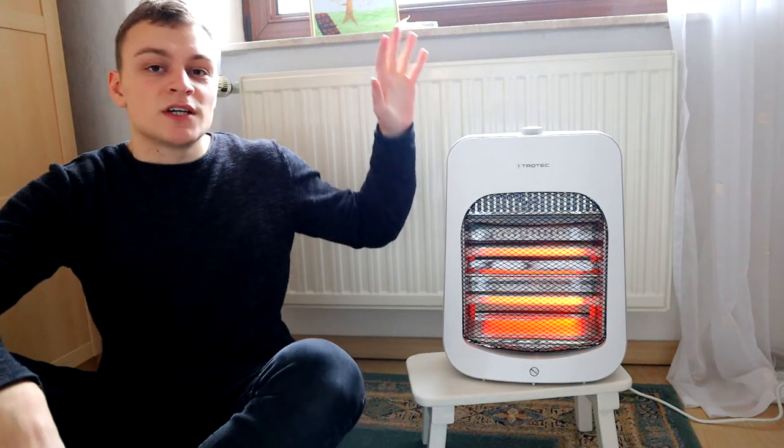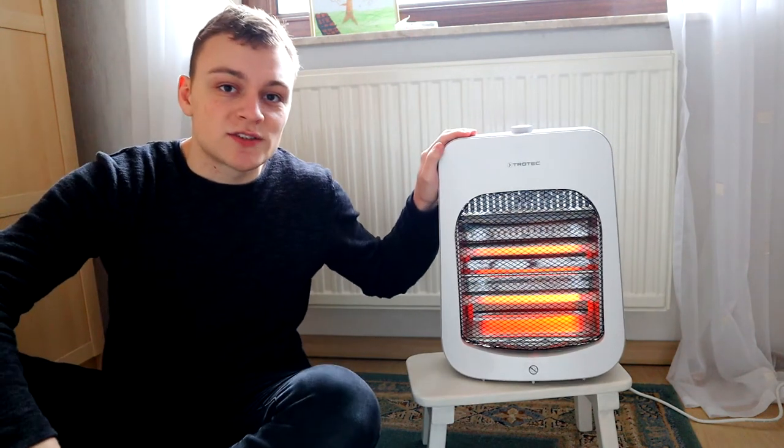Today we're going to talk about the 10 cheapest ways to heat a room or to keep warm in a room. Because heating is not always about using external heating sources like a space heater, but also about how you clothe yourself and keep yourself warm.